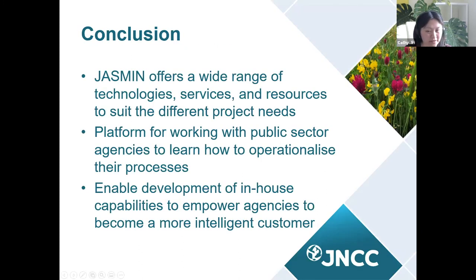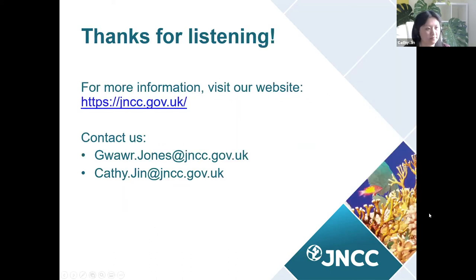In conclusion, Jasmine offers a wide range of services which covers most of our project needs. It provides a platform for working in partnership with other public sector agencies to continue research and development, learning how to upscale and operationalise processes. Ultimately, that enables development of in-house capabilities to empower agencies to become a more intelligent customer. Thanks for listening — happy to take questions.